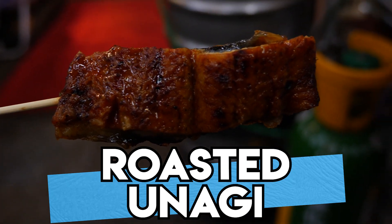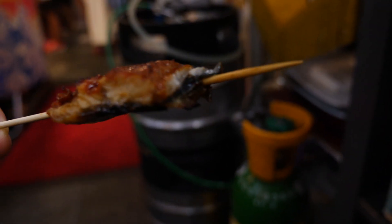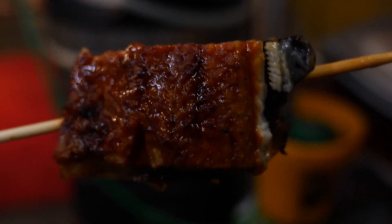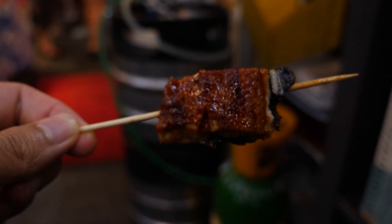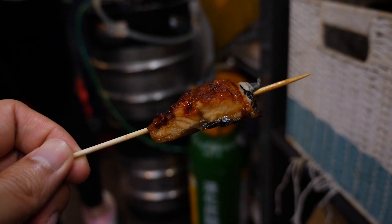The second runner-up is roasted unagi on a stick. This is a no-frills snack, but it is so, so good. It's extremely tender and just falls apart in your mouth like good eel should. The edges are crisp from the natural oils frying them as they cook over the hot grill, and that sauce is sweet and savory and has also caramelized around the edges, which adds to that crispiness. What a great simple snack.